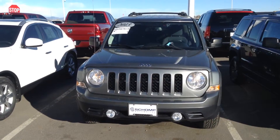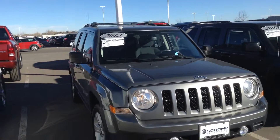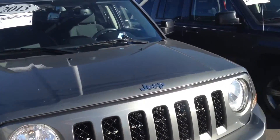Good morning from Chomp BMW. My name is Steve Ruffner. This is a 2013 Jeep Patriot. To give you a closer look, make sure the car is in great shape.